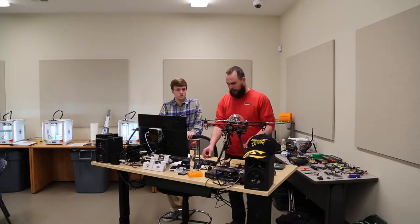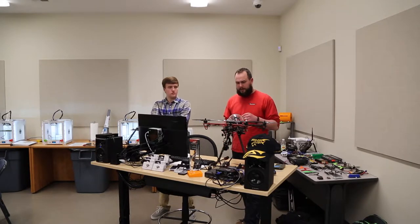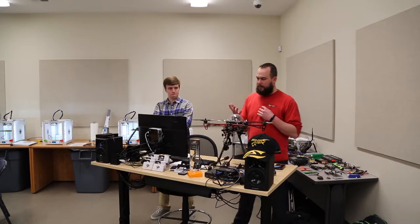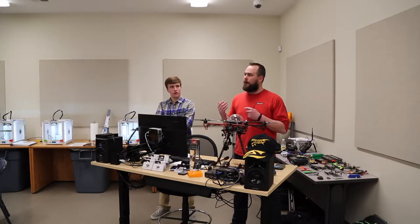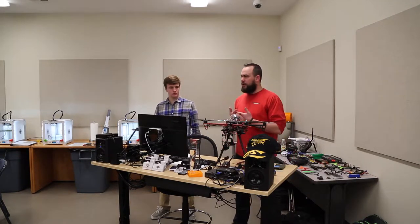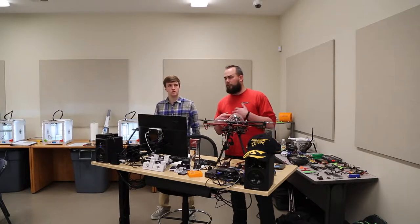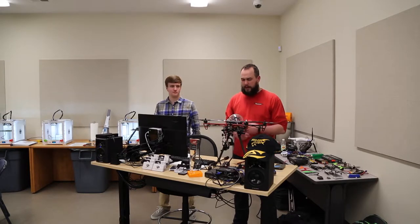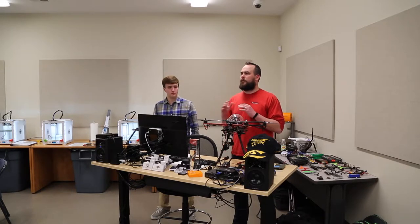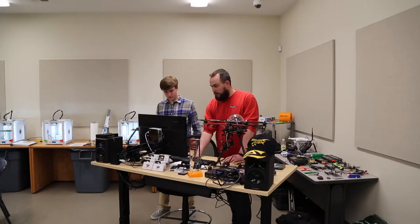I've been using this build for about a year. It provides live video feedback, so the pilot can be operating it while a camera operator controls the camera and gimbal using a screen and verbal feedback. You can put it into loiter mode and operate the gimbal independently while the drone holds its position.